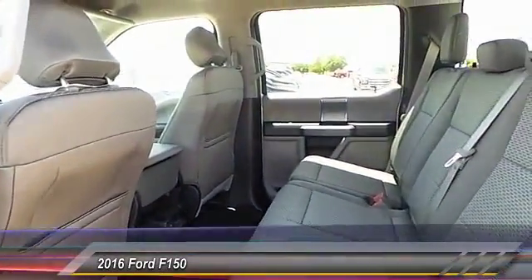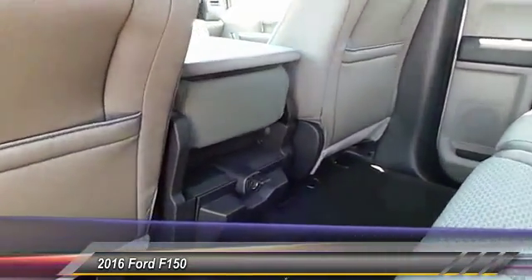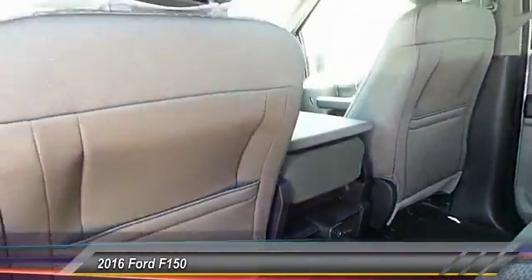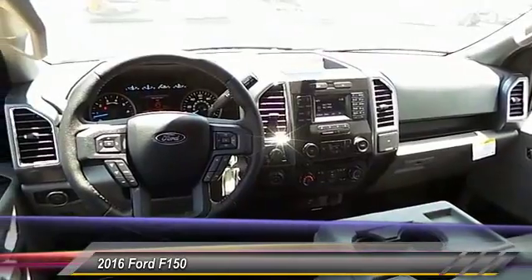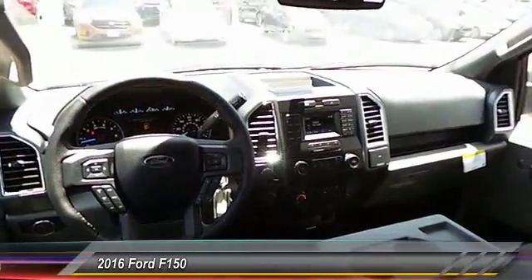Here are some of this vehicle's great options: backup camera, running boards, center armrest, power windows, power door locks, center console, reclining seats. If affordable style and reliability are what you're looking for, this vehicle couldn't be more perfect. Drive it today.